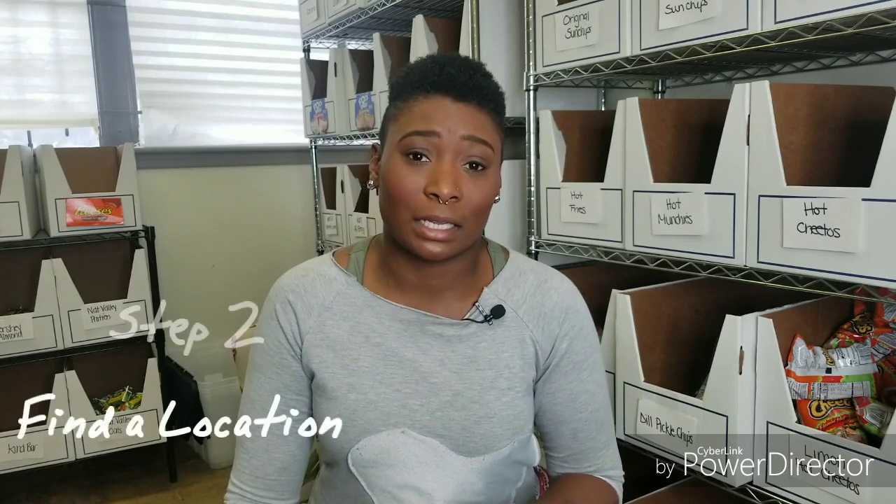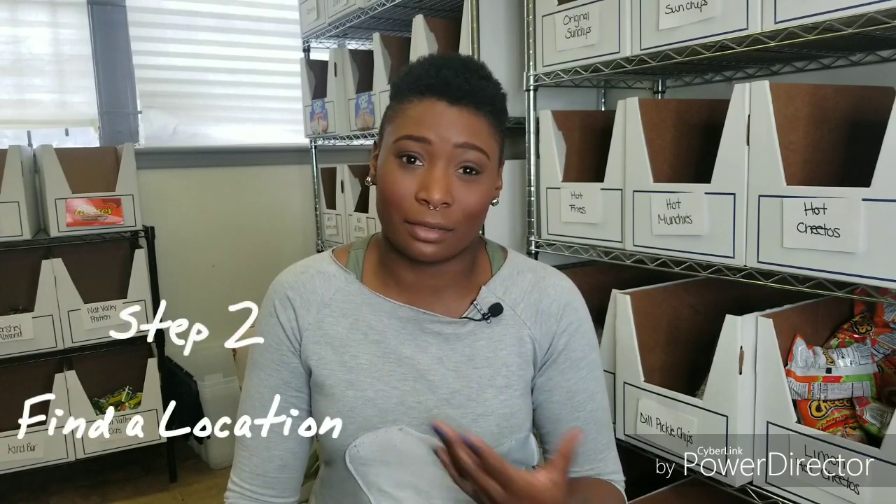Your budget determines number one what type of machine you can buy and number two how many you can buy to start. Once you've determined what type of vending you want, look for locations that match it. I'm in full-line vending — snacks and drinks — so I look for office locations, salons, warehouses, dealerships — places where people are there for long periods of time without other food or drink options.